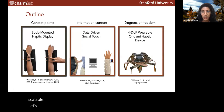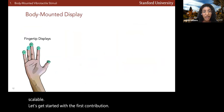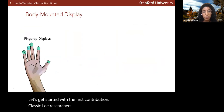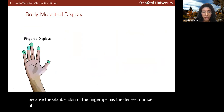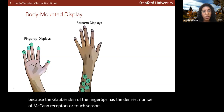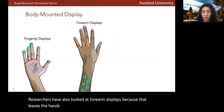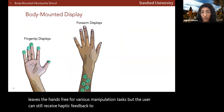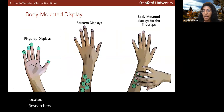Classically, researchers have investigated fingertip displays because the glabrous skin of the fingertips has the densest number of mechanoreceptors or touch sensors. Researchers have also looked at forearm displays because that leaves the hands free for various manipulation tasks, but the user can still receive haptic feedback to the area where the device is located.